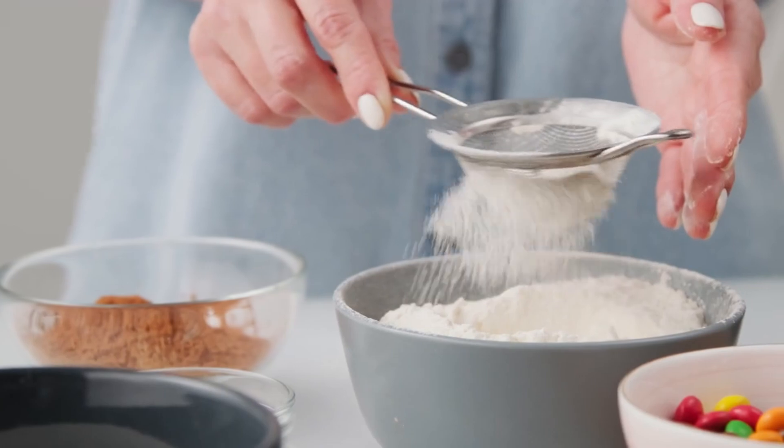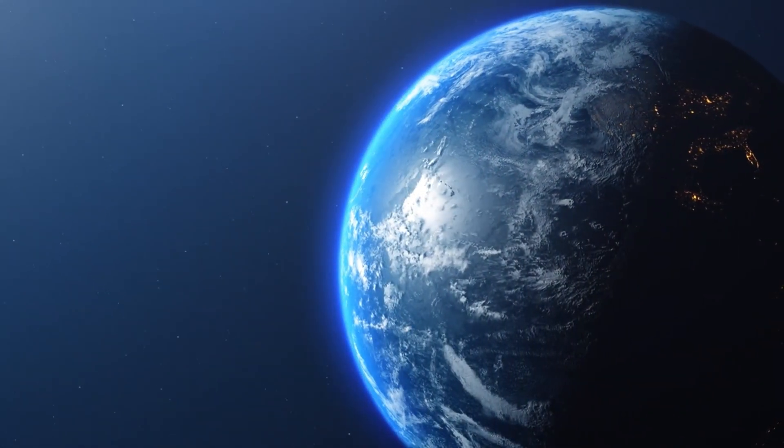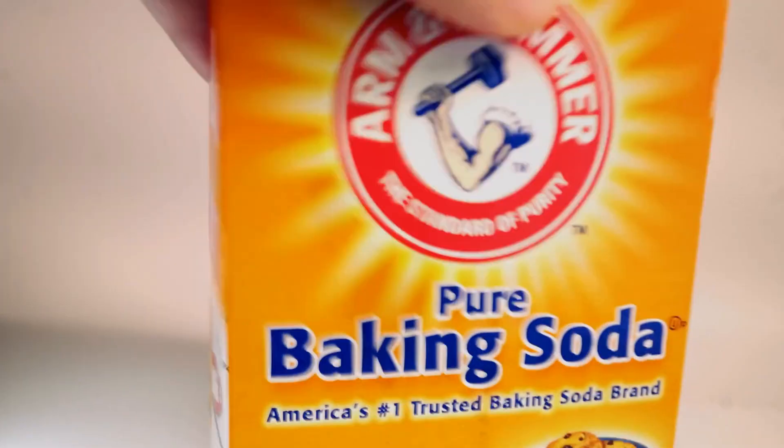Today, we'll explore the fascinating journey of baking soda, from its origins deep in the Earth, to the many ways it ends up being used in our daily lives. So let's dive in.